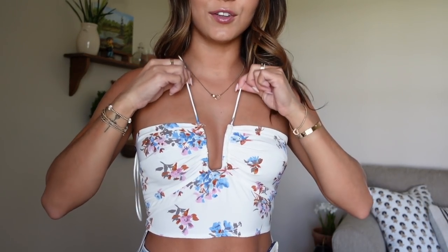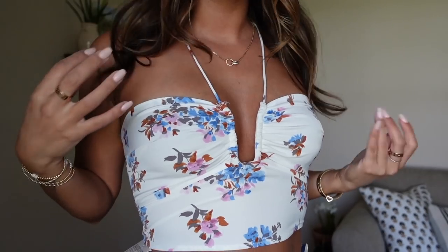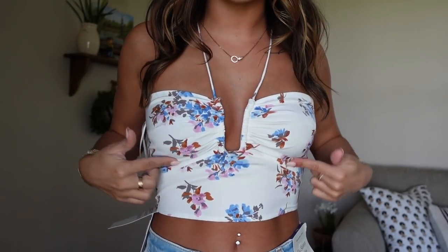Here is the next top — look how cute! You can tie this as tight as you want; I kind of just left it how it was. I think it fits so good, it's so comfy, and you don't need a bra with it. Here is the back — that definitely needs to be tied tighter. But I think it's so pretty. I love the shaping — it's very beachy.